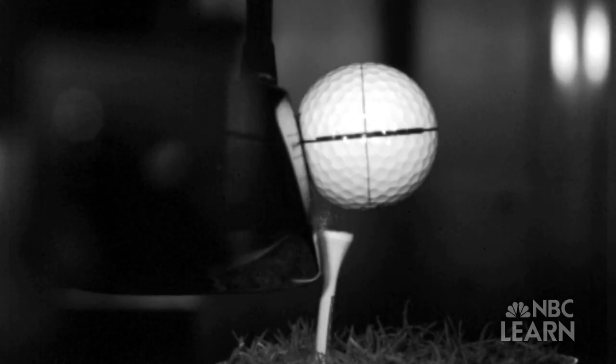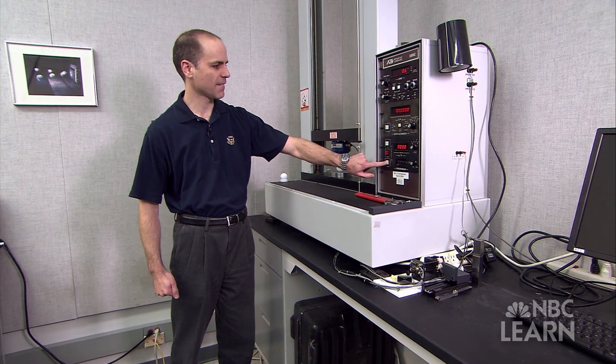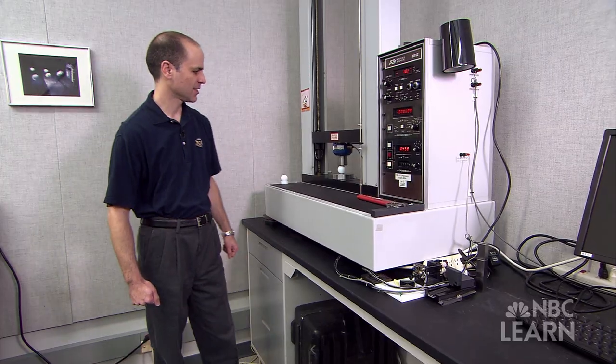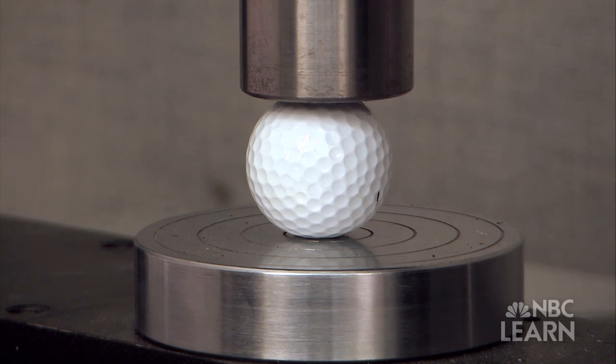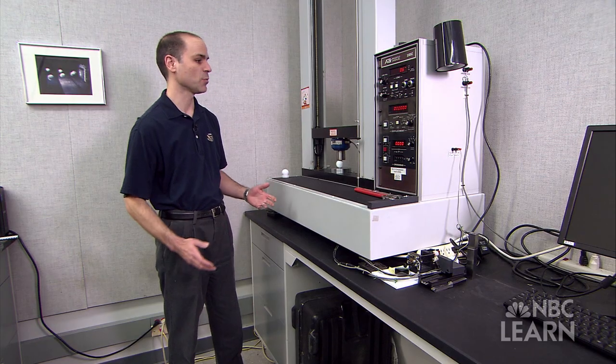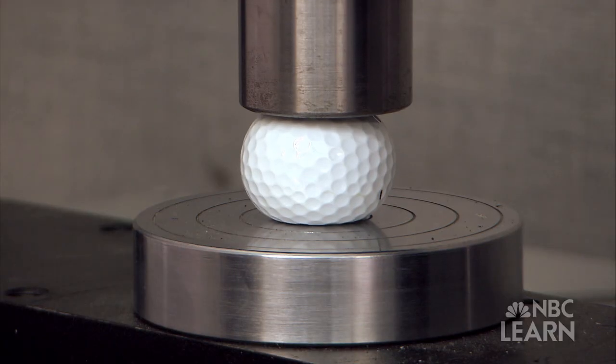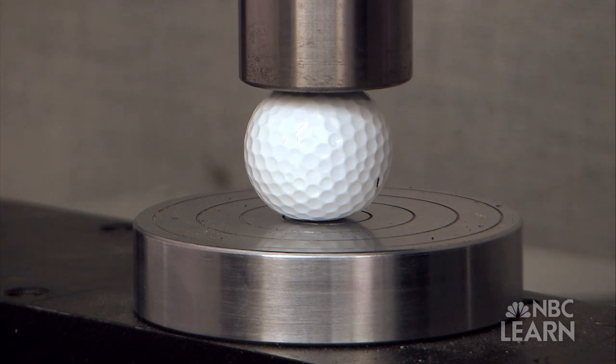Since it takes fractions of a second for the ball to deform and return to its former shape after being hit, the USGA uses a machine called the Universal Tester that can put varying amounts of force on a golf ball to examine how it compresses when struck. This machine will, in a controlled way, load the golf ball up to 2,000 pounds and then let it restore to its original shape.